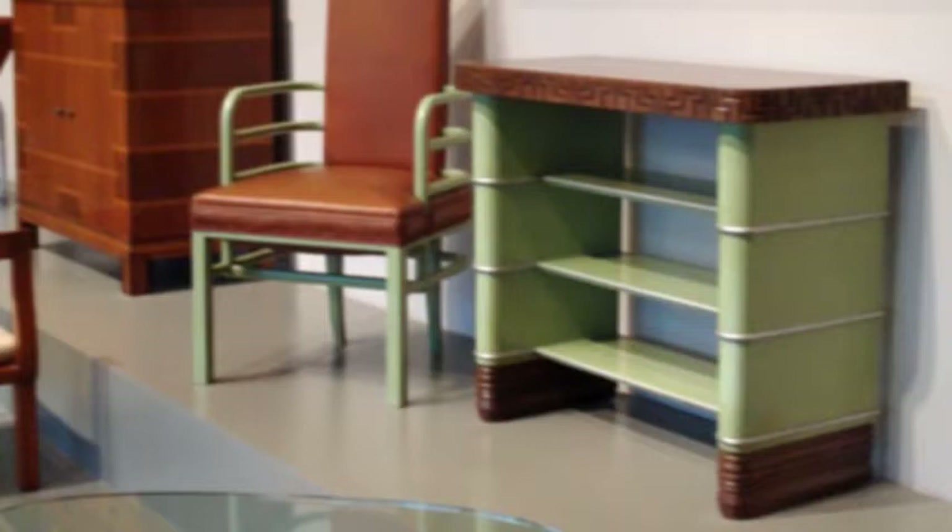And now for something completely different. Kay Sage was one of the few female surrealists, and was known for her sharp, spiny forms covered by rigid draperies set against vacant backdrops.